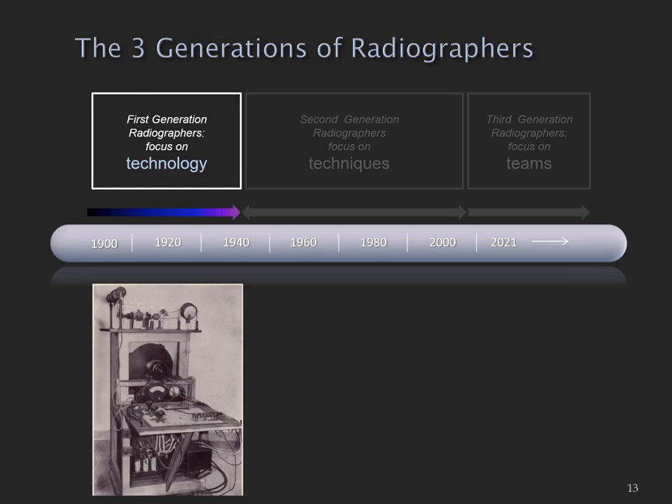I'm going to start with the first generation of radiographers who were very much focused on technology. When x-rays were first discovered, they were quite mysterious and for some people a frightening thing — very different to the common acceptance of x-ray technology that we have today. The machines were very crude, a really simple device, unreliable, and also a lot more dangerous than they are now.